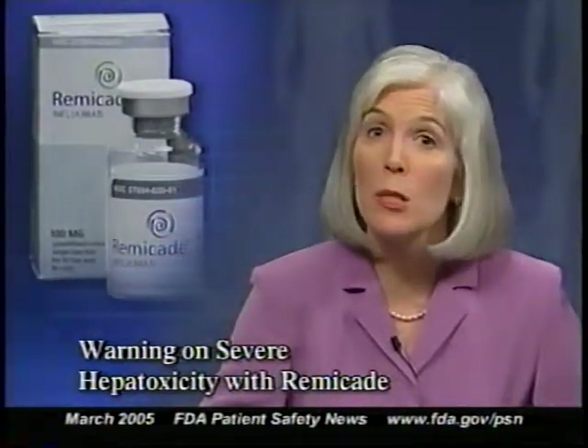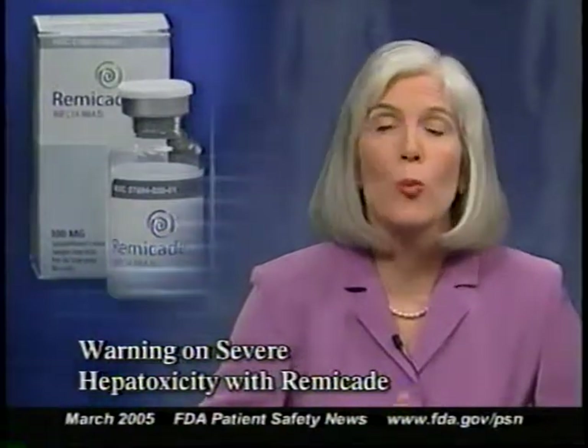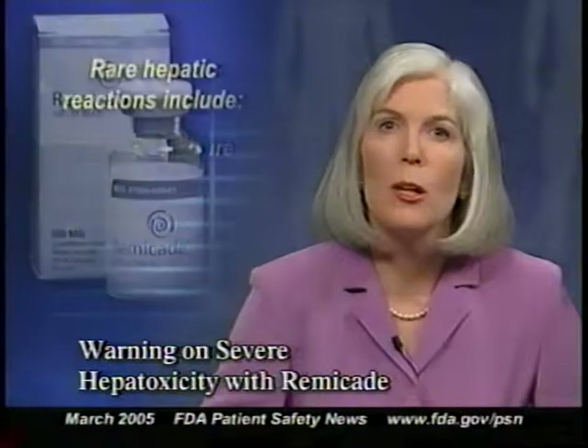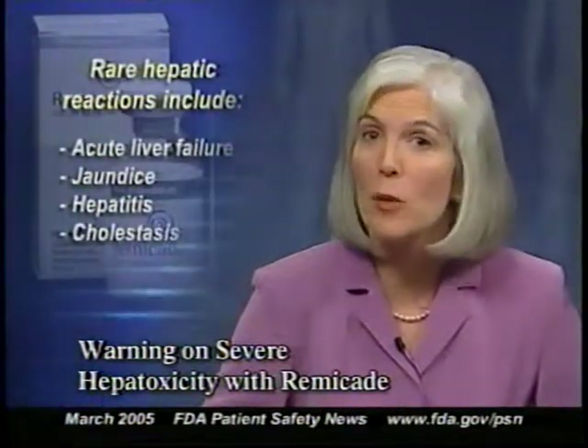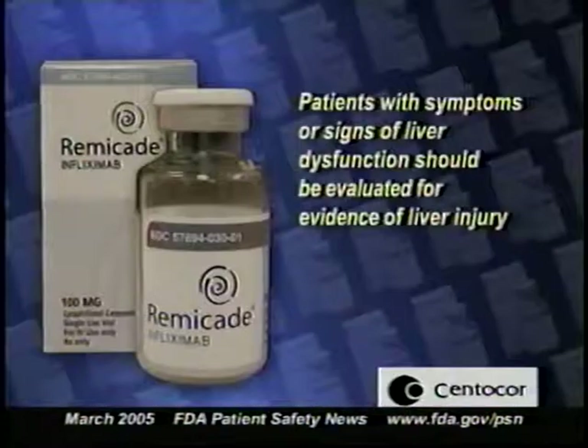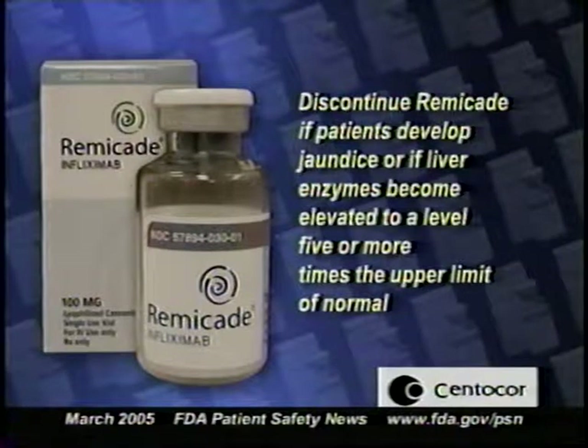Centocor has notified healthcare professionals about new warnings for Remicade, a drug used to treat rheumatoid arthritis and Crohn's disease. The new safety information describes rare but severe hepatic reactions, including acute liver failure, jaundice, hepatitis, and cholestasis, in patients being treated with Remicade. These reactions occurred between two weeks to more than a year after treatment was started. Some of these cases were fatal or resulted in liver transplants. Centocor says that patients with symptoms or signs of liver dysfunction should be evaluated for evidence of liver injury, and Remicade should be discontinued if patients develop jaundice or if their liver enzymes become elevated to five or more times the upper limit of normal.